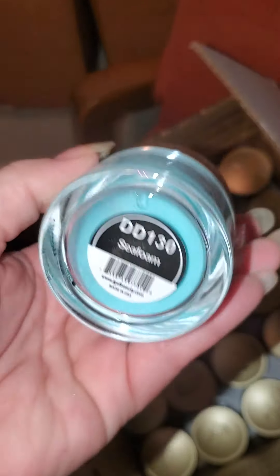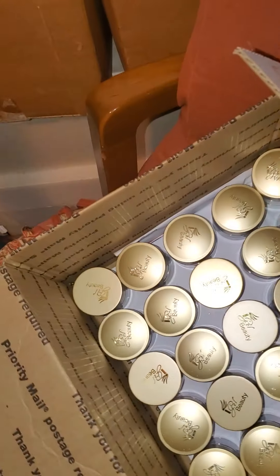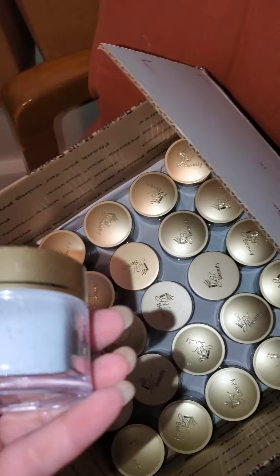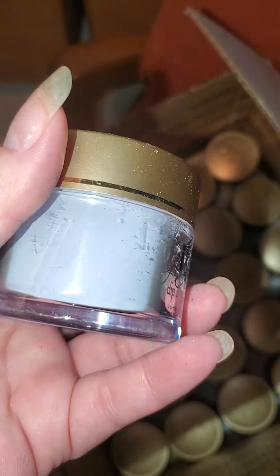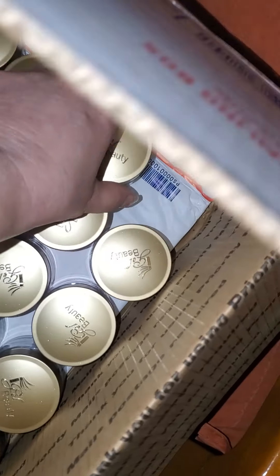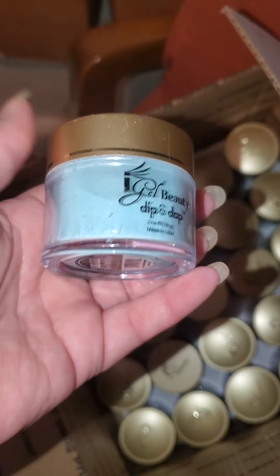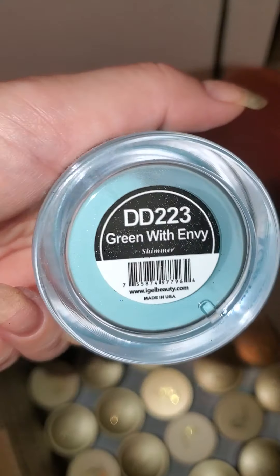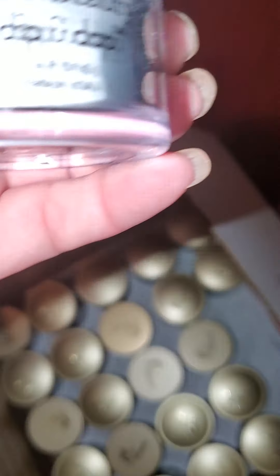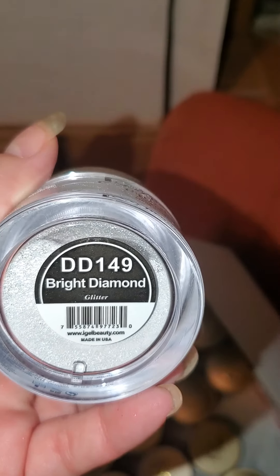This one is sea foam. This one's a little dusty, but it's okay. This is purple rain. Another blue. This is green with envy. Oh, pretty — bright diamond.